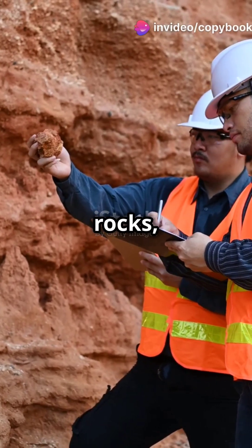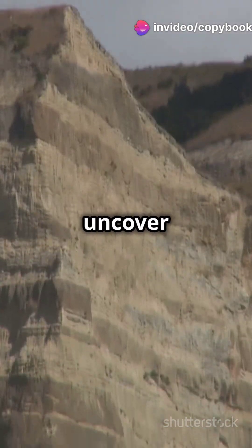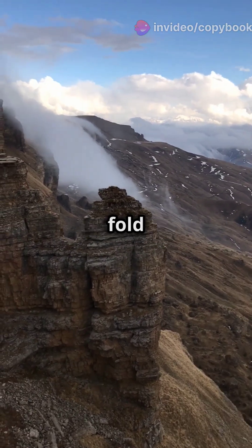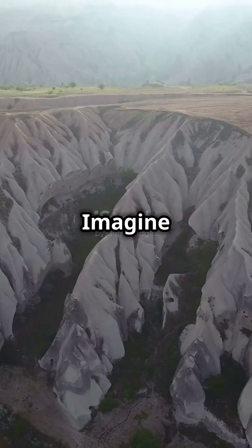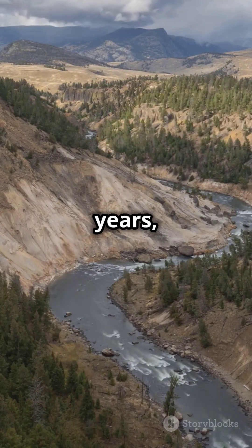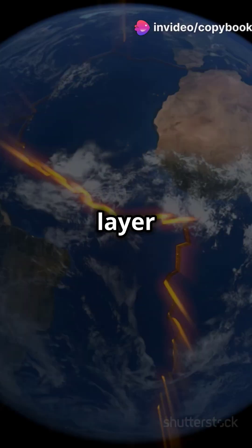If you think geology is just about rocks, think again. Let's uncover the secrets of geosynclines. A geosyncline is a massive fold in the Earth's crust. Imagine a huge, long trough or depression. Over millions of years, sediment fills this trough, layer by layer.